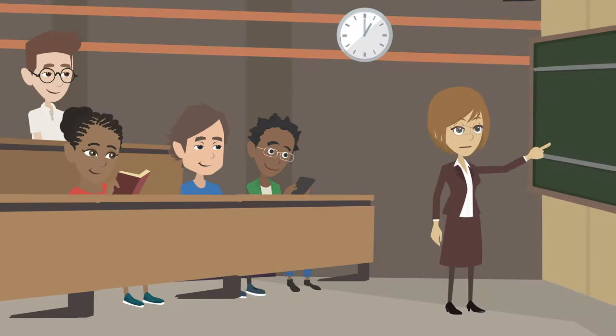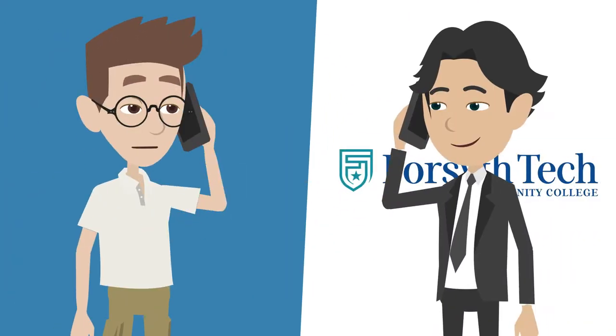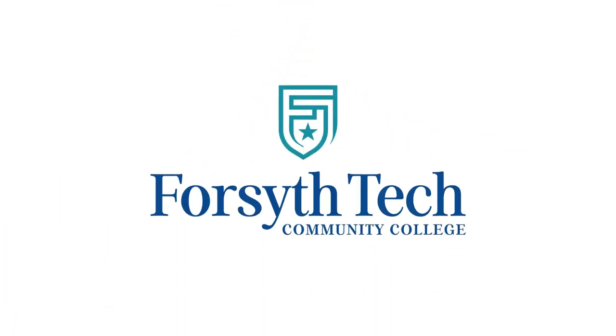We are excited for the start of your academic journey, and we encourage you to reach out if you need anything this semester. We are here to help. You can email us at financialaid@ForsythTech.edu. Thank you!